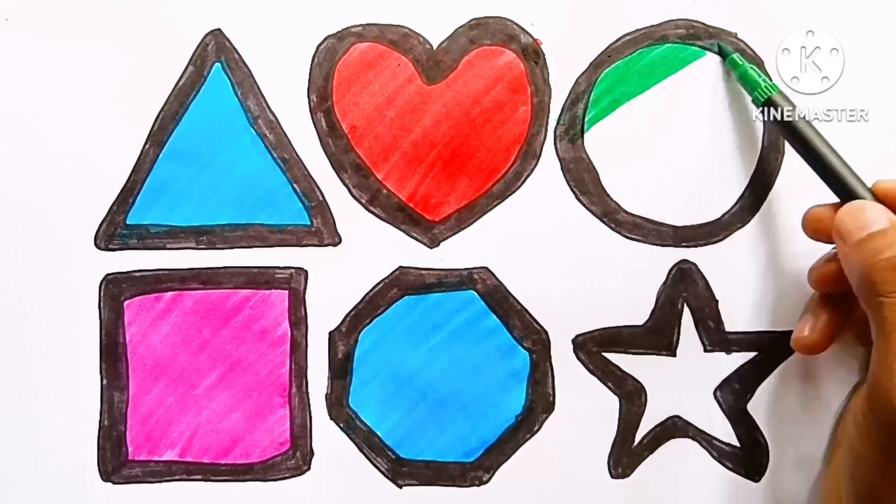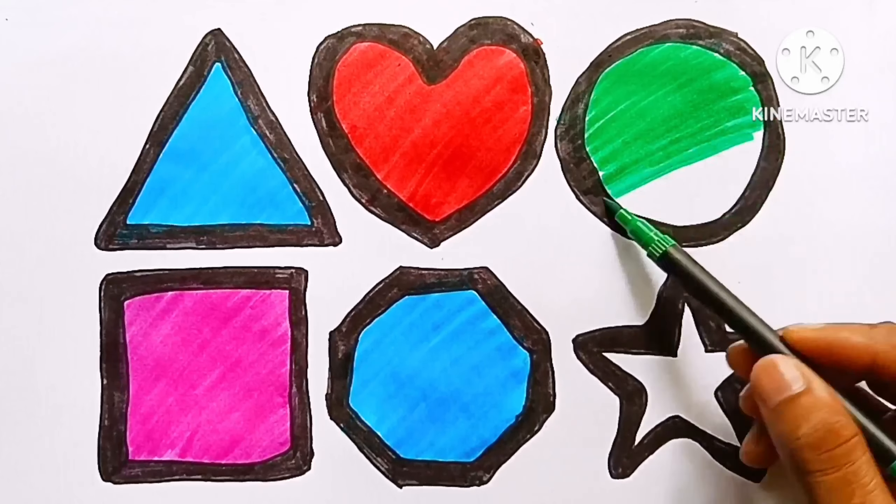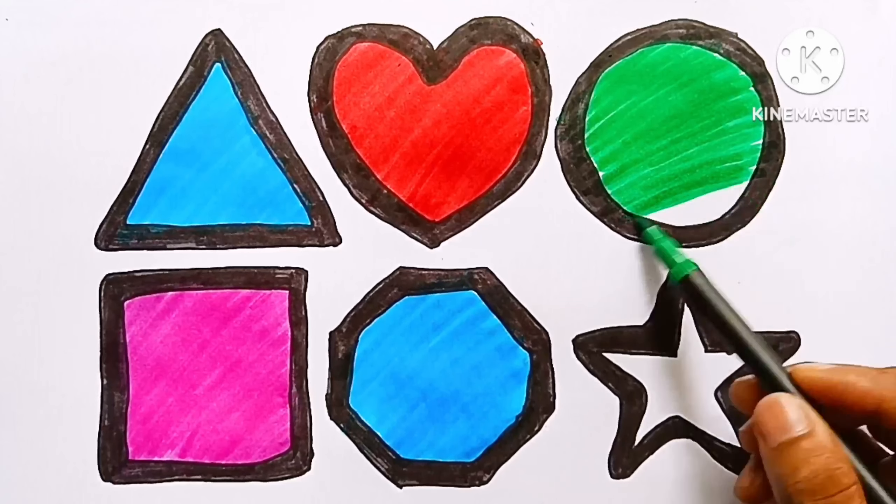Brown color — circle, coloring with brown color.